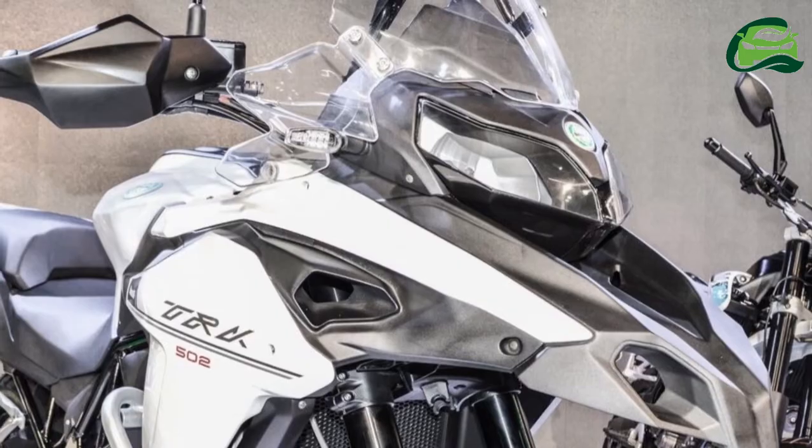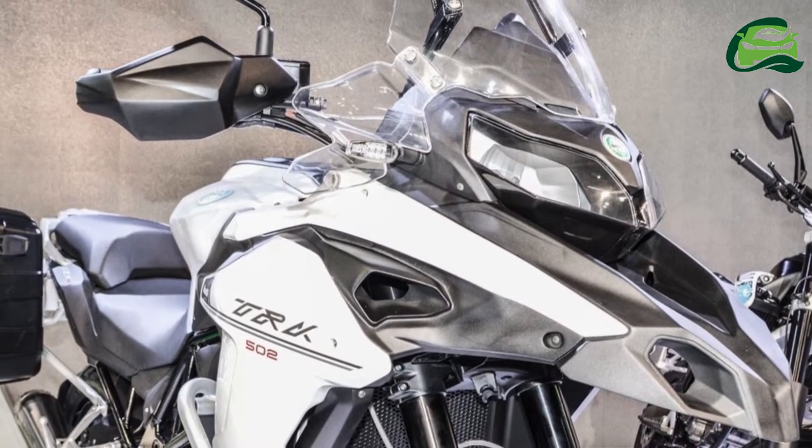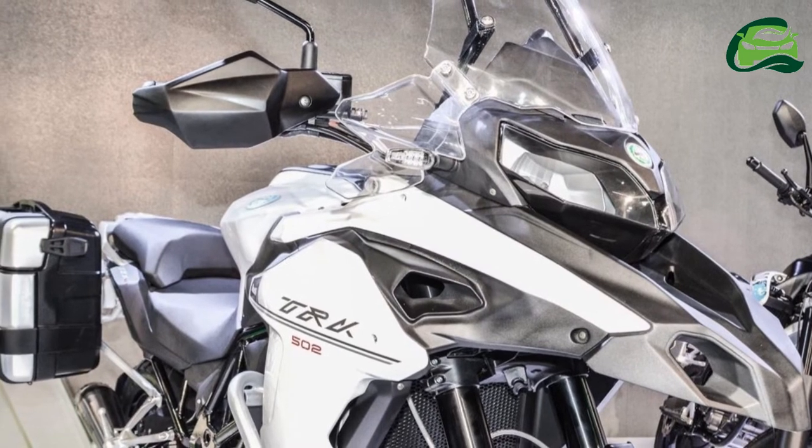The TRK-502 is aimed at riders who prefer long-distance touring, while the Benelli TRK-502X will cater to the bikers who choose to take the unbeaten path.